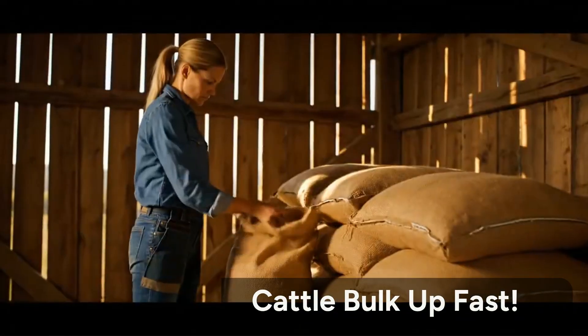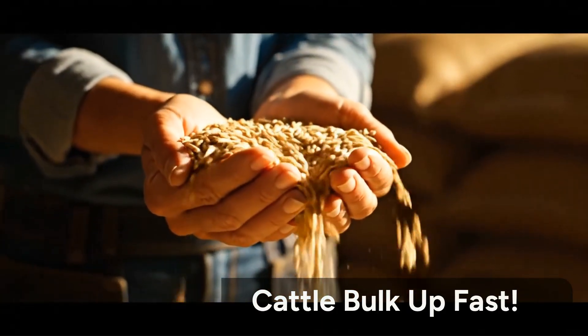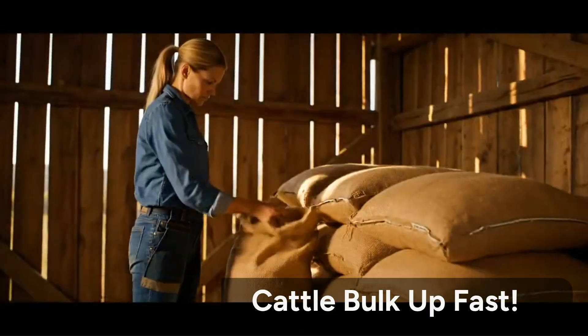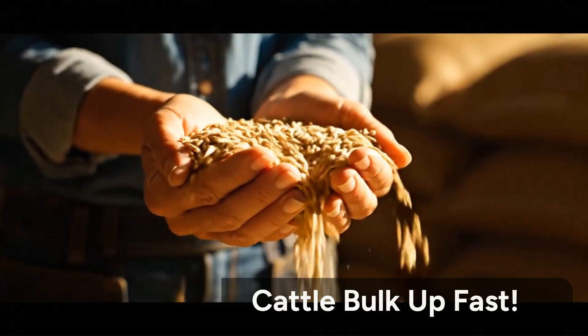Most farmers think rice bran is just a cheap byproduct, but what if I told you this humble feed ingredient could transform your cattle's body weight and muscle tone faster than most commercial feeds? Stay with us till the end, because what you're about to learn can change your feed strategy forever.